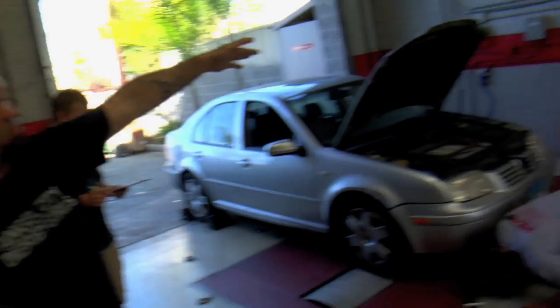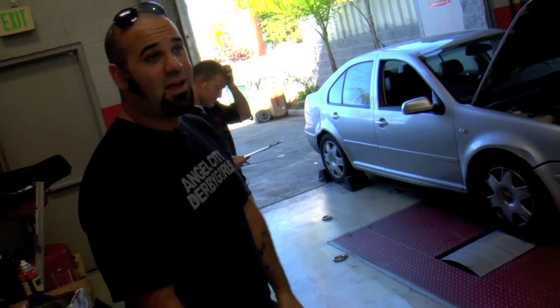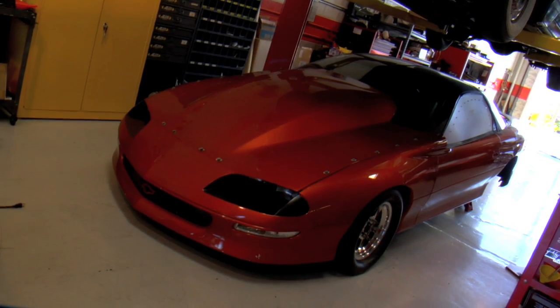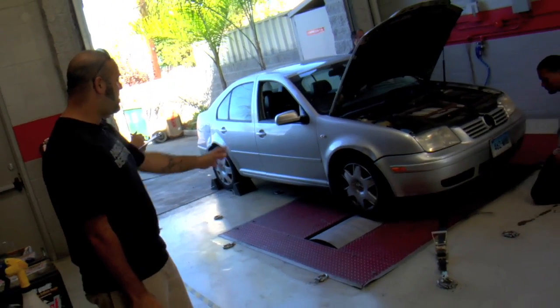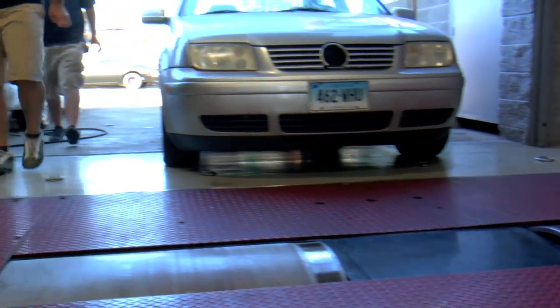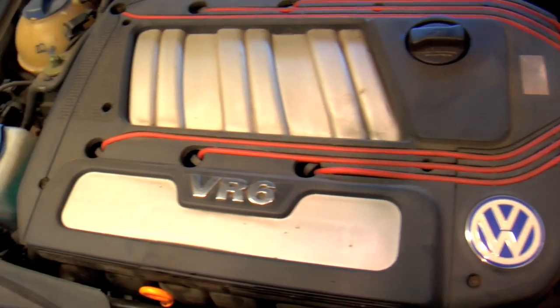We're coming down to Vaca Performance and Dyno down in California. These guys have a beautiful race shop down here. They have lots of horsepower sitting over here — not so much horsepower sitting right here. We're going to find out exactly how little horsepower is going on with this dyno. We're going to do wheel and crank horsepower, and these guys are hooking it up for us. Then we're going to go to the track after.